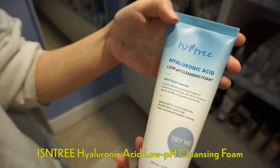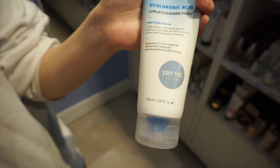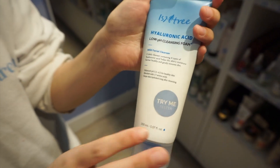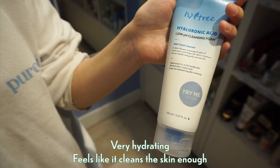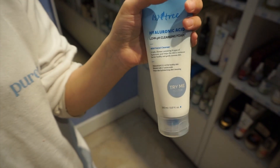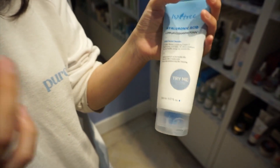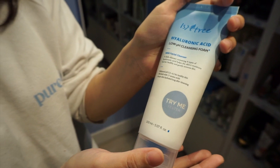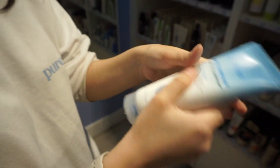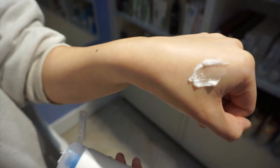One more product Nishika recommends is the ISNTREE Hyaluronic Acid Cleansing Foam. She loves this one just because it's very hydrating but it feels like it cleans the skin enough — which can be a problem because sometimes you get cleansers that are too moisturizing and they feel like they don't do enough. As a cleansing foam, you apply it on a wet face.